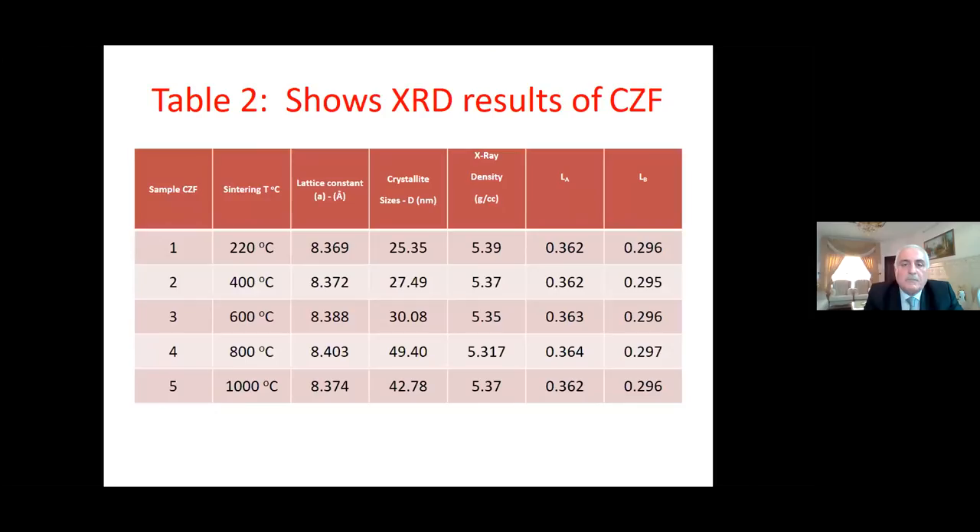For cobalt zinc ferrite, the characteristic lattice constant and crystalline size were calculated using peak (311). The lattice constant 'a' = 8.3 Å, crystalline size = 3.08 nm, and the density and hopping length values of A and B sites were 4.3 and 4.2, respectively.